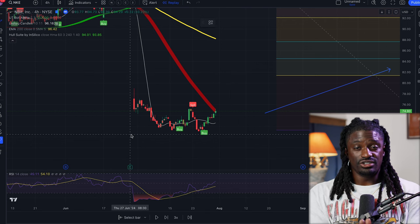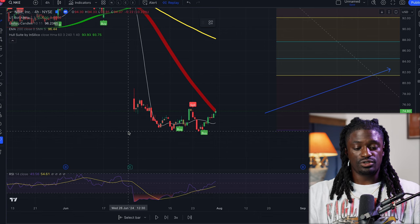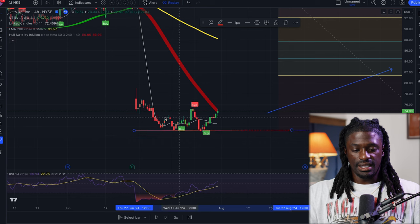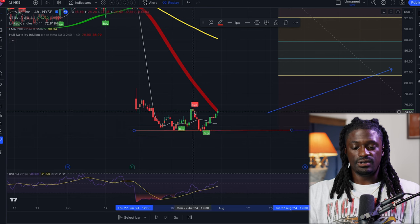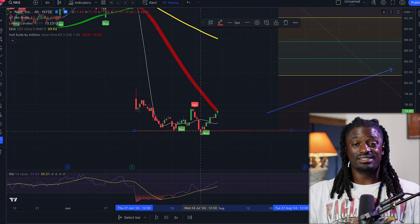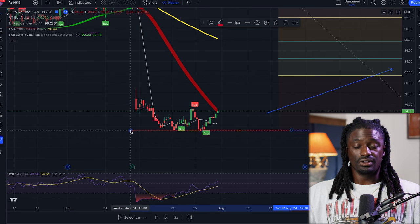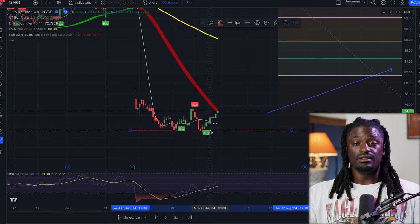Before you even get started with the divergence strategy, you want to draw some support and resistance lines. A strong support line would be right here — you see Nike came down, it bounced around $71, went up a little bit, bounced again around $71, came up and bounced again around $71. So that is a strong support line. If it breaks that line it's probably going to fall, but it has a hard time falling below $71.